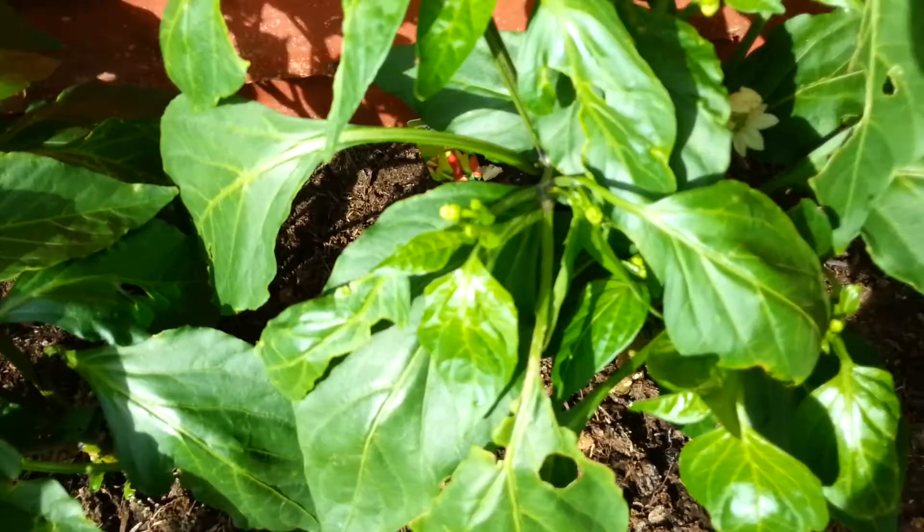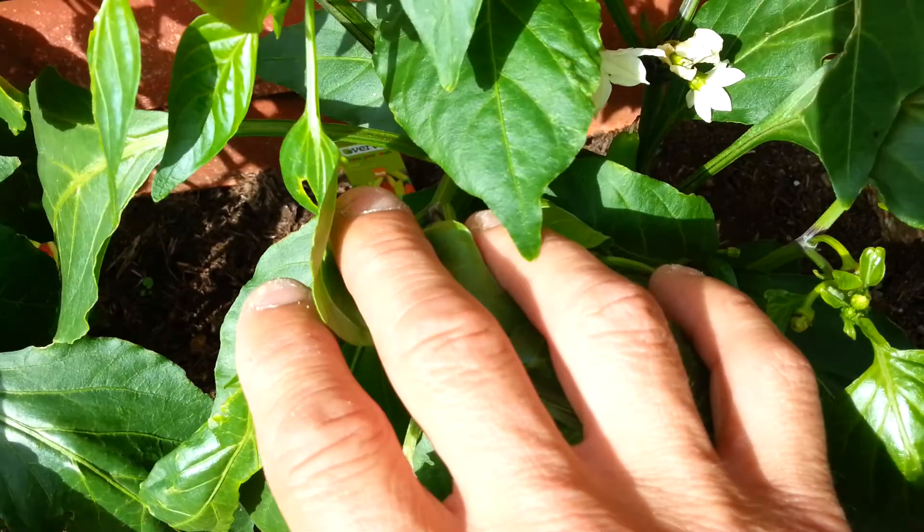Hello, Chilli Garden Eevee here with my update. This is a Hungarian wax.